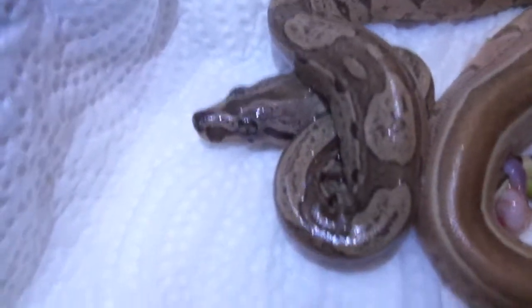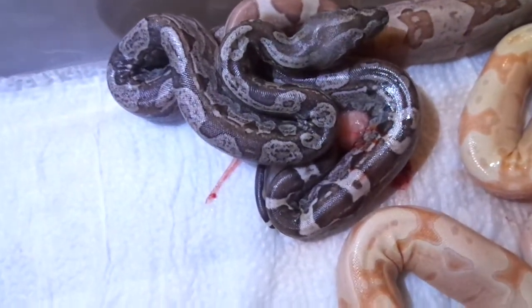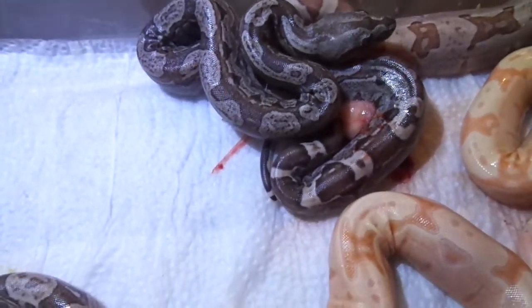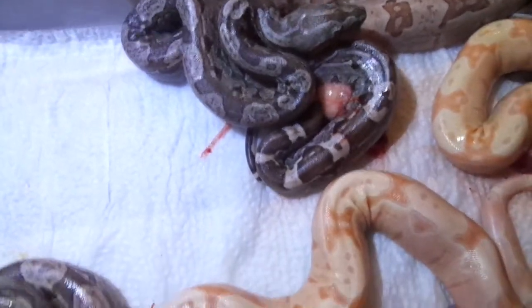Look at that head — that thing is insane. This dude is just out of this world. IMG Arab albino, in my opinion — no doubt Het BPI. Just straight nuts.